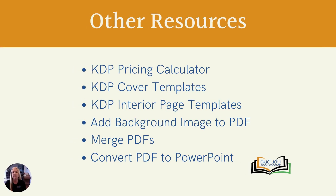Some of the other resources we provide to our pro members include a KDP pricing calculator, KDP cover and interior page templates, a tool that adds a background image to all the pages in your PDF, a tool that merges PDFs together, and a tool that converts PDFs to PowerPoint presentations.